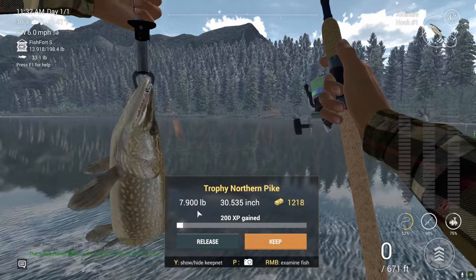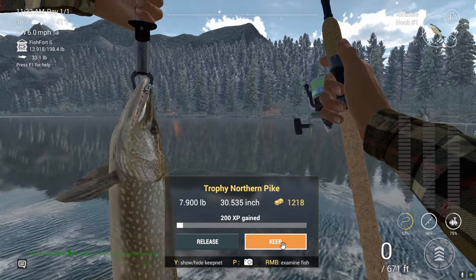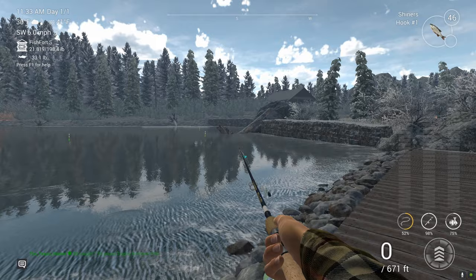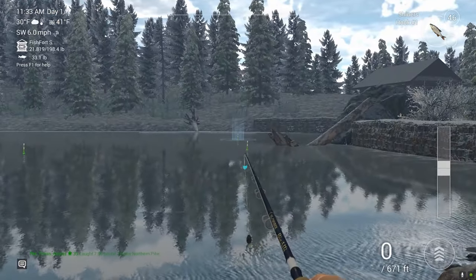We're going to keep that. Look, this is 7.9 pounds — $1,200. If it was a lake trout, it'd be worth like $400. So that's why I don't keep lake trout. They're worth nothing and they're hard to pull in.